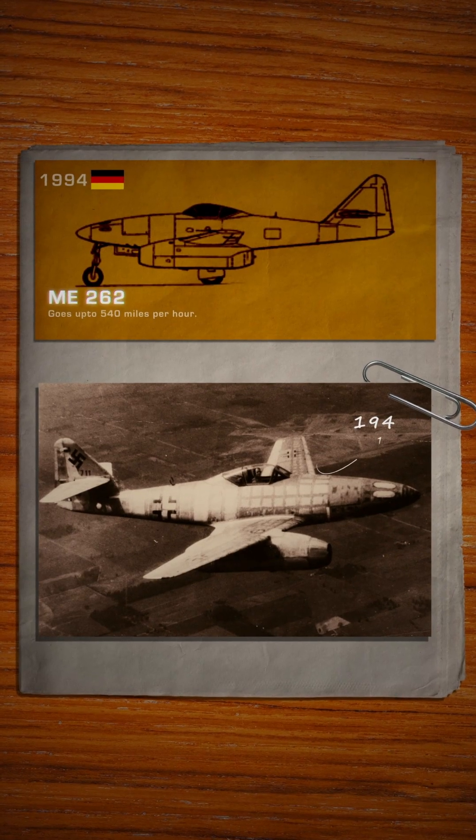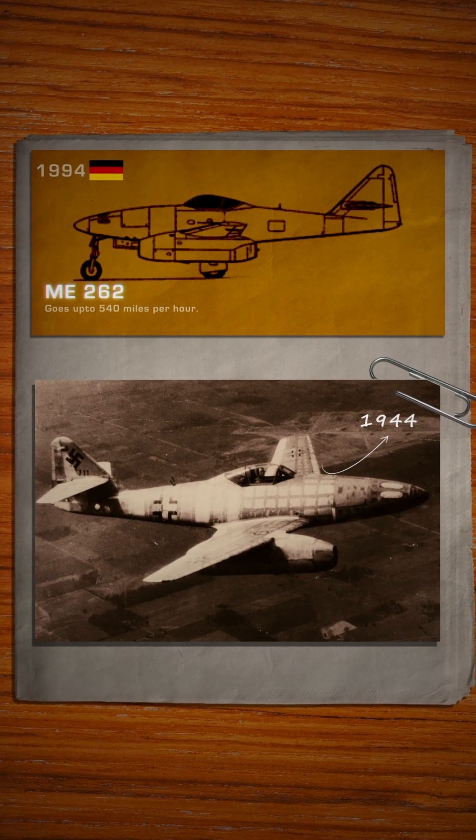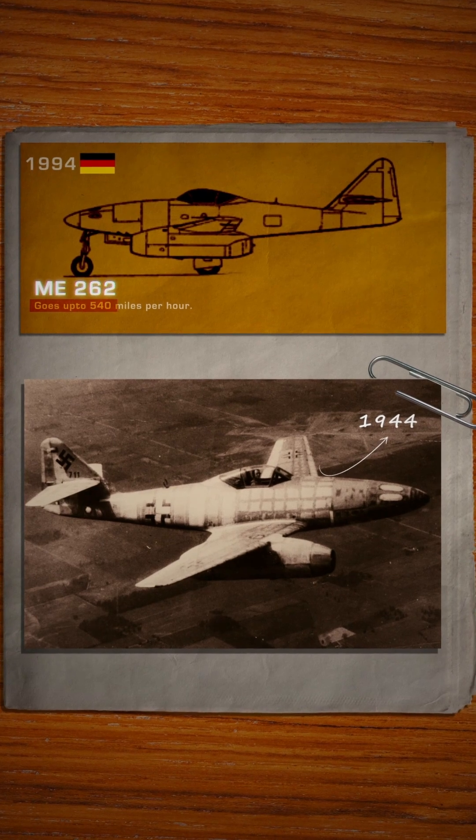Then in 1944, Germany drops the Me-262, the first jet fighter in combat. 540 miles per hour. Changed everything overnight.